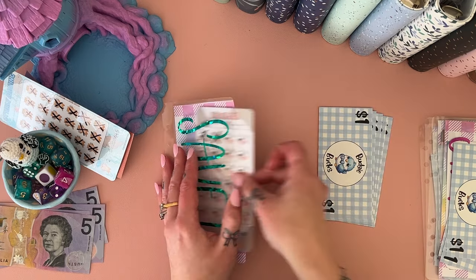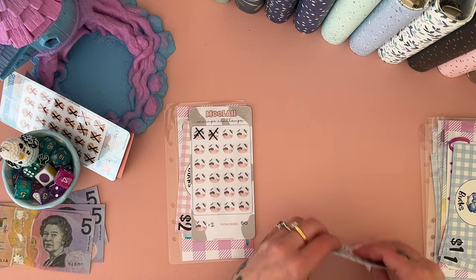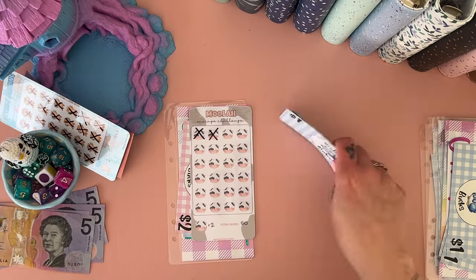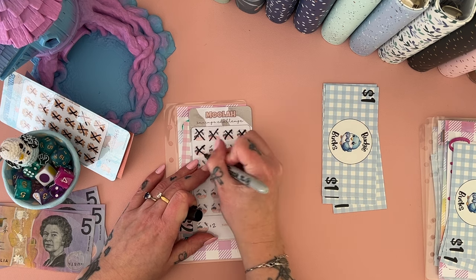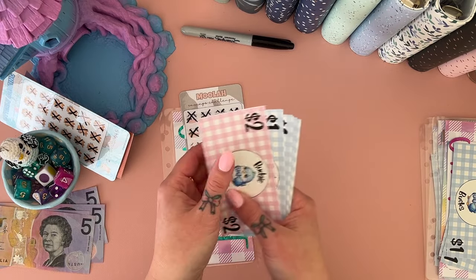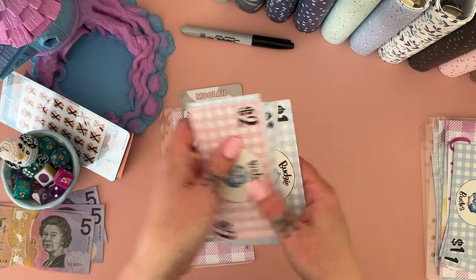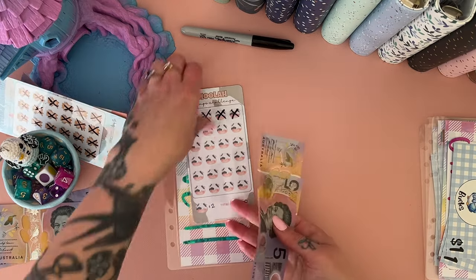This is the one my daughter chose — the Moolah Challenge by Prince by Carly Studio. Last week it got one, two, three, four, five, and six. So we do two, four, six in there. This one will save $50 in the end. We can swap out — one, two, three, four, five, six, seven, eight, nine, ten — beautiful.